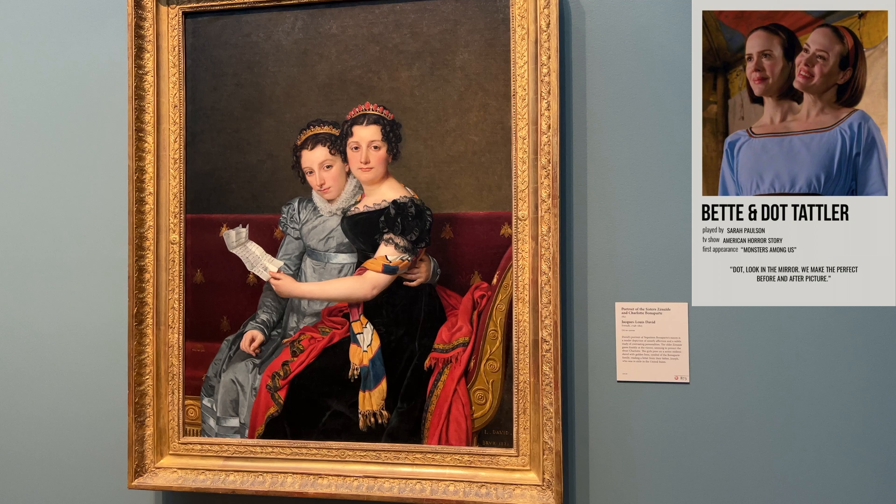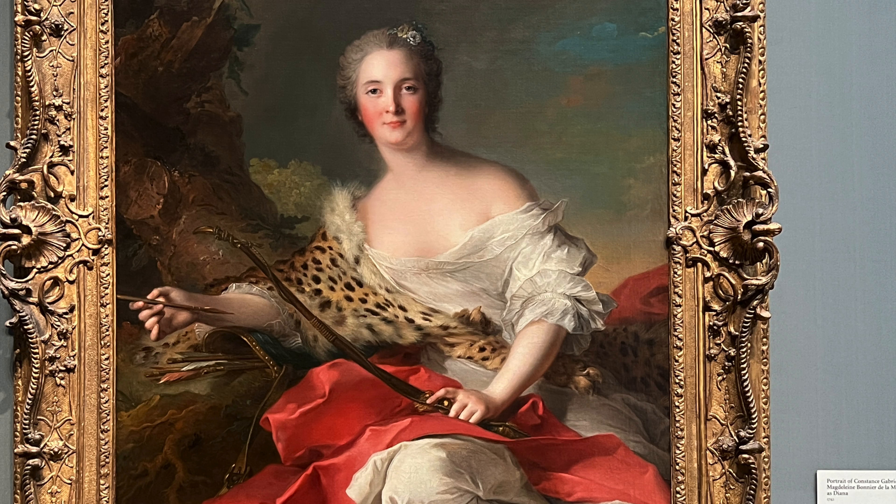Over here we have 'Sisters,' which totally looks like they're sharing an arm — so it gives me American Horror Story Freak Show vibes.